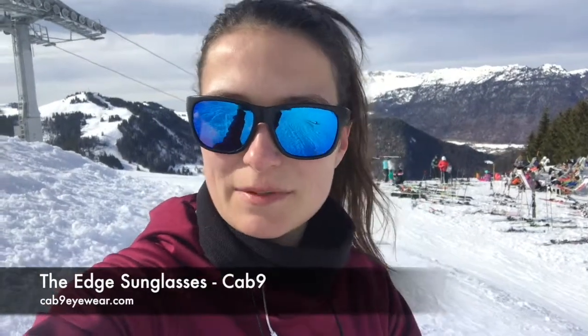Hi, it's Megan from In The Snow, currently out in the Calooza where the weather today has been absolutely beautiful — blue skies and sunshine all morning. I've been testing out these new sunglasses from Cab9, called The Edge, and they're really being hailed as a game changer in terms of skiing, snowboarding, and sunglasses.